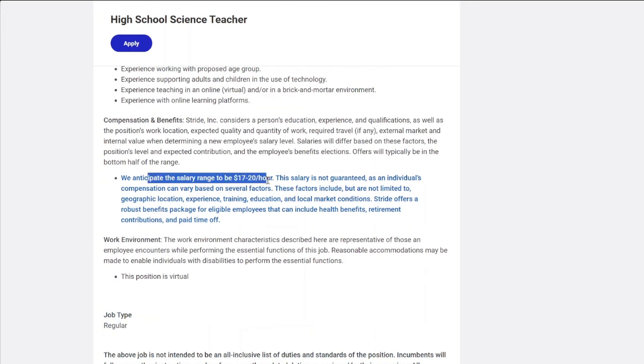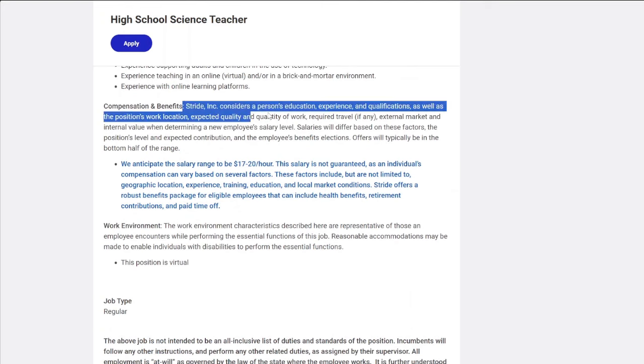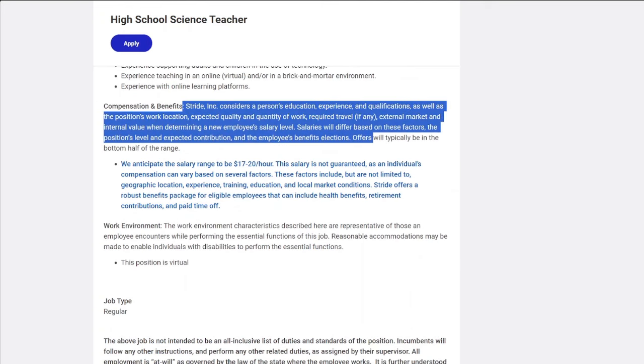The pay for this role is $17 up to $20 per hour. Again, this is a part-time position, but it does include health and dental benefits.